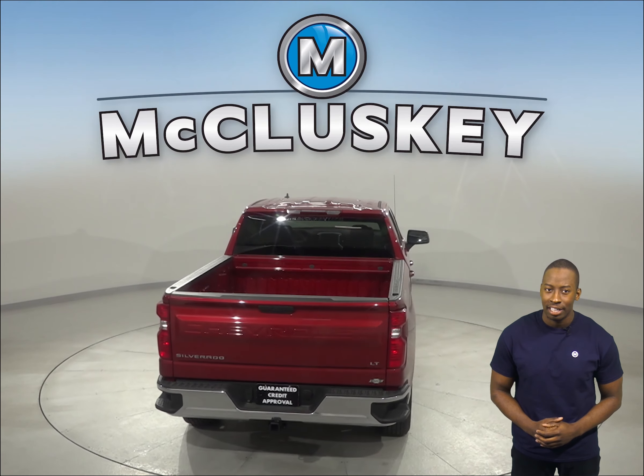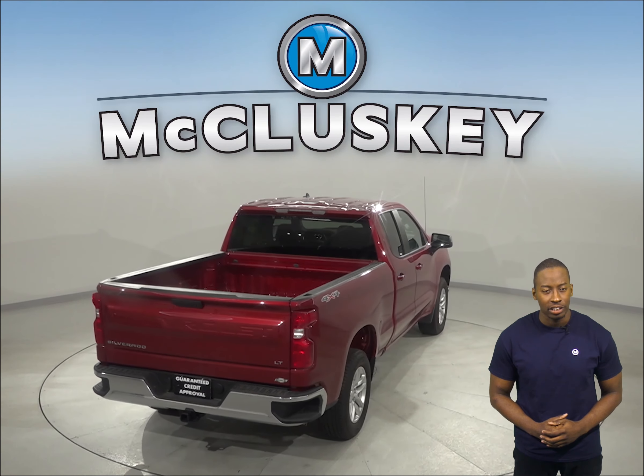The 2019 Chevrolet Silverado has an engine control system that can shut down half of its engine cylinders, which helps improve the Silverado's fuel efficiency.